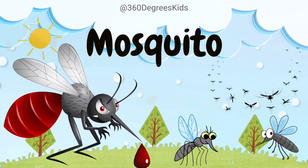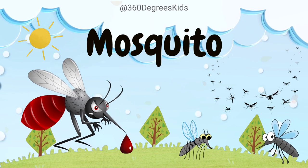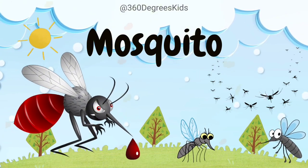Mosquito. These are mosquitoes. Mosquitoes have a special built-in straw called a proboscis to suck blood. But it's the females that do it, because they need it to lay their eggs.